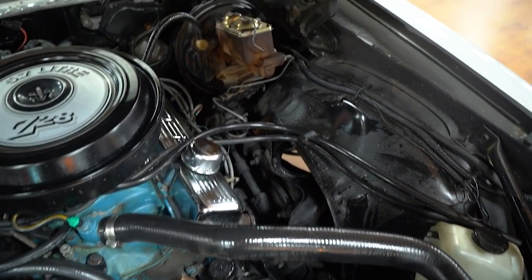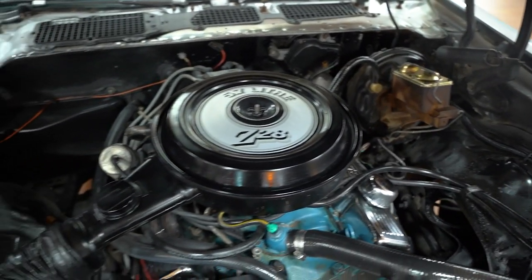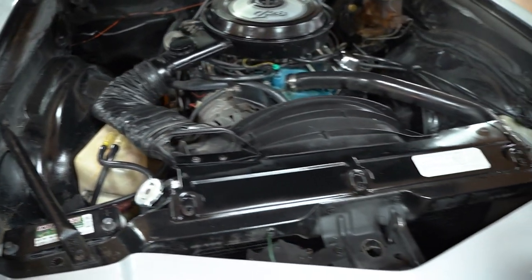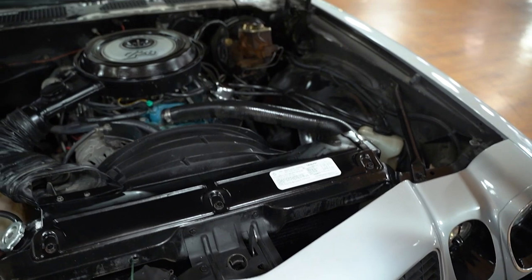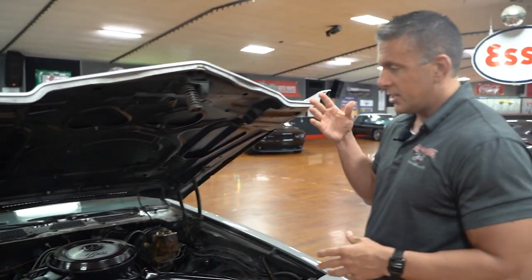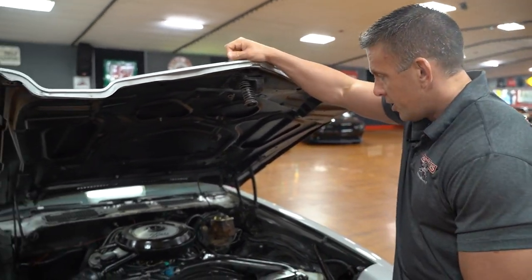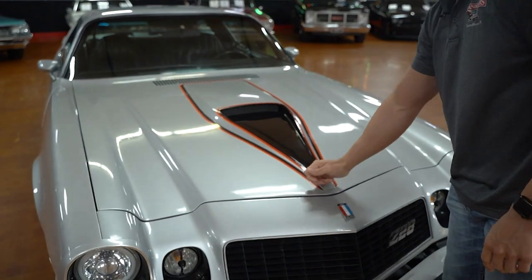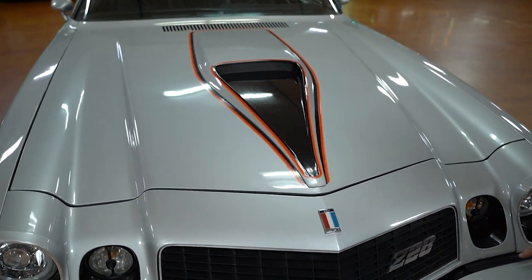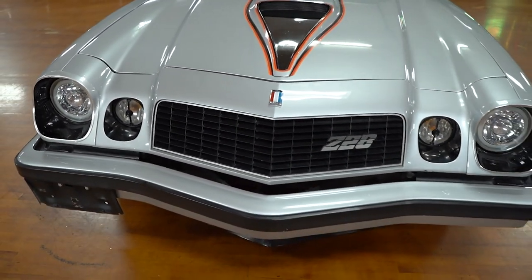I'm going to venture to say that this is the numbers matching motor for the car. Engine block number is 3970014, which Chevrolet did use in the late 70s in their vehicles. So if it's not a numbers matching motor, it is at least a period correct motor. Lowering the hood, you can see the cool hood scoop there in the center, the Camaro logo on the front nose, and Z28 badging on the front grille.